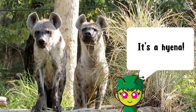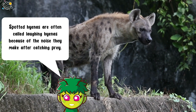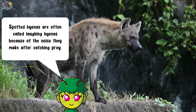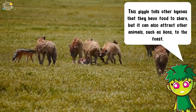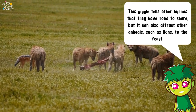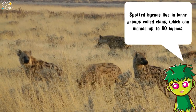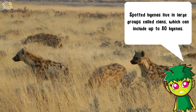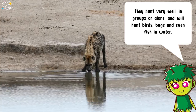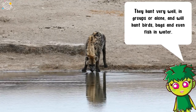It's a hyena! Spotted hyenas are often called laughing hyenas because of the noise they make after catching prey. This giggle tells other hyenas that they have food to share, but it can also attract other animals such as lions to the feast. Spotted hyenas live in large groups called clans, which can include up to 80 hyenas. They hunt very well in groups or alone and will hunt birds, bugs, and even fish in water.